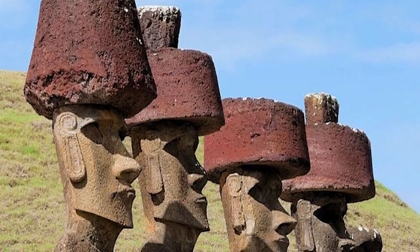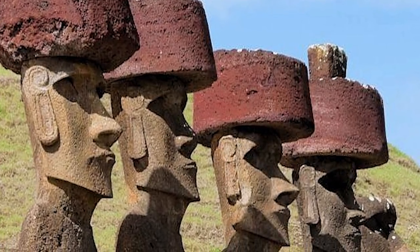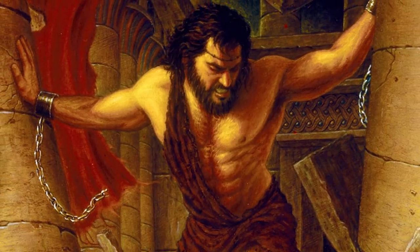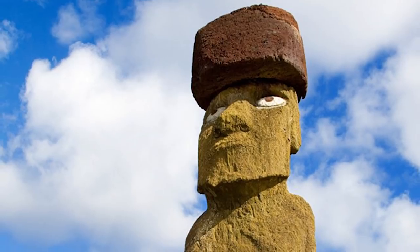It was believed that mystical power, or mana, was preserved in the hair, leading chieftains to refrain from cutting their hair. This has some interesting parallels to the Biblical tale of Samson, although that's likely coincidental. So, these aren't just heads — they're whole bodies — and they aren't hats, they're top knots.